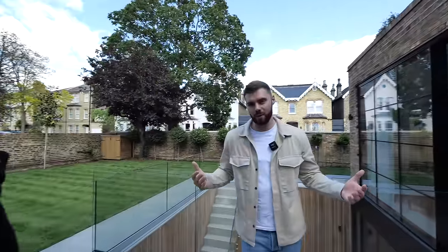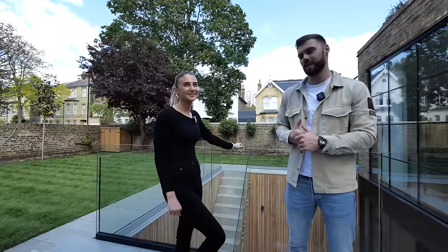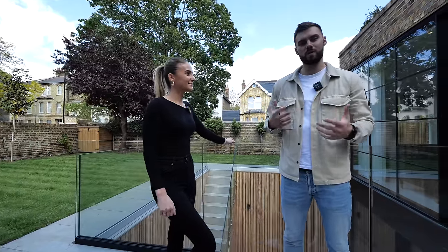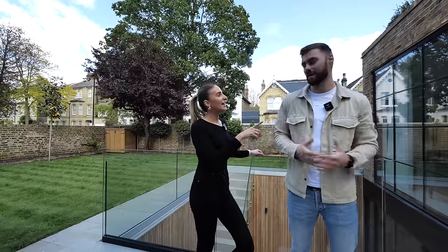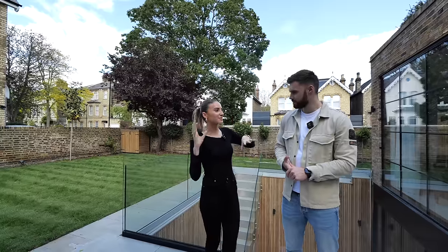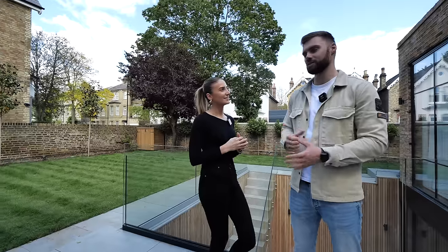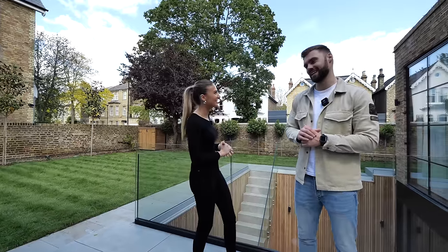That's about a wrap — hope you guys enjoyed taking a look around this house with us. Thanks to Matt from Dream Home Films for filming today. If you want any more information about this house, the owner's details will be in the description. Make sure to like this video if you enjoyed it — it really helps us out — and subscribe if you want to see more of the most amazing houses around the UK. On our second channel we've vlogged behind the scenes of today's filming, so go check that out too.